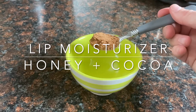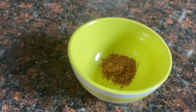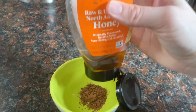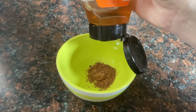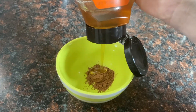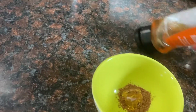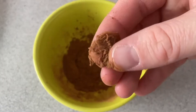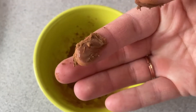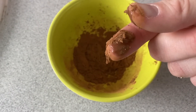Another natural beauty hack that I absolutely love is a honey and cocoa lip moisturizer. Honey is a natural antibacterial and is extremely moisturizing and soothing. To begin, you add a teaspoon of cocoa into a bowl and add a small amount of honey. Mix it around, and if you need a little bit more honey, add it in. You want the consistency to be able to glide like lip gloss, then apply a small amount along your lips.